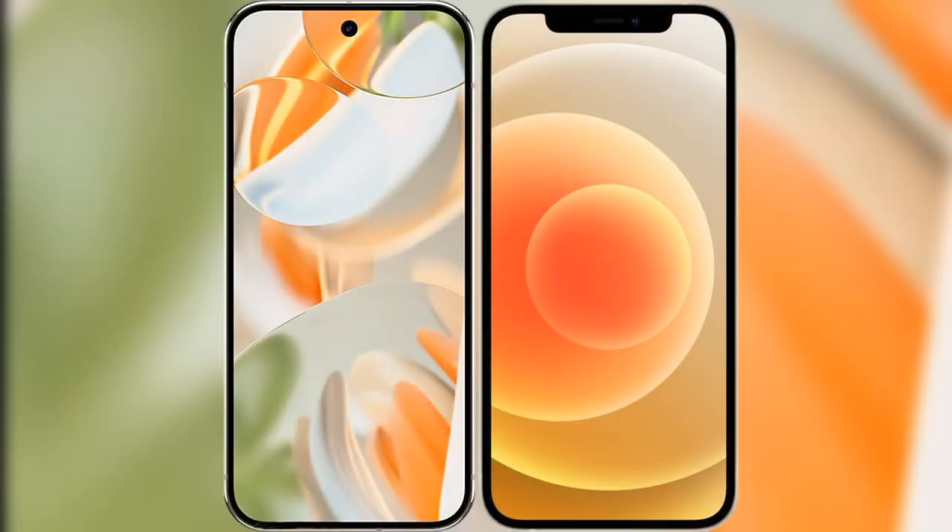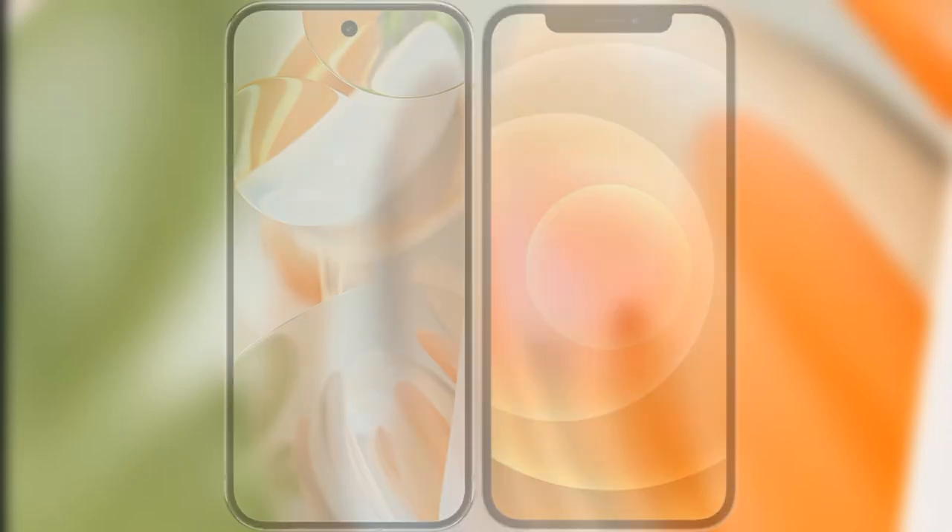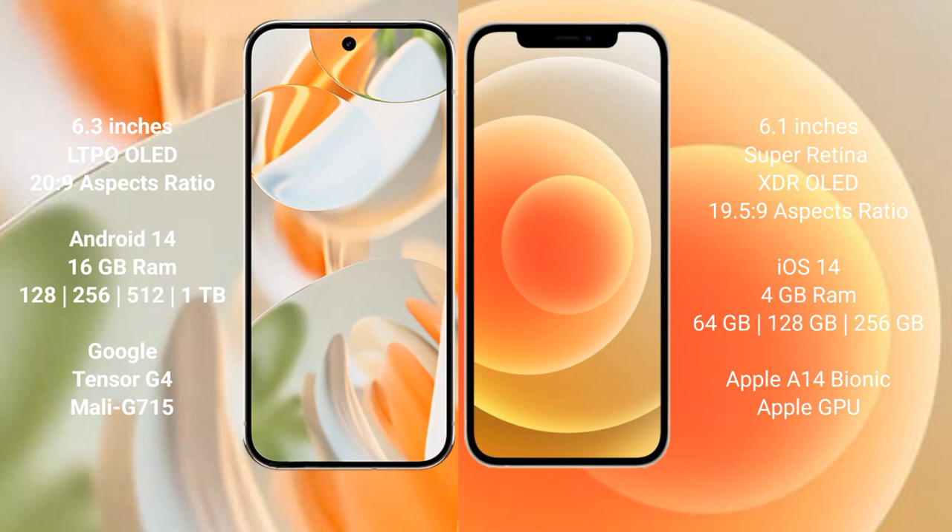I will compare the new Google Pixel 9 Pro with the iPhone 12. The Google Pixel 9 Pro features a 6.3-inch LTPO OLED display with a 20:9 aspect ratio. The iPhone 12 has a 6.1-inch Super Retina XDR OLED display with a 19.5:9 aspect ratio.